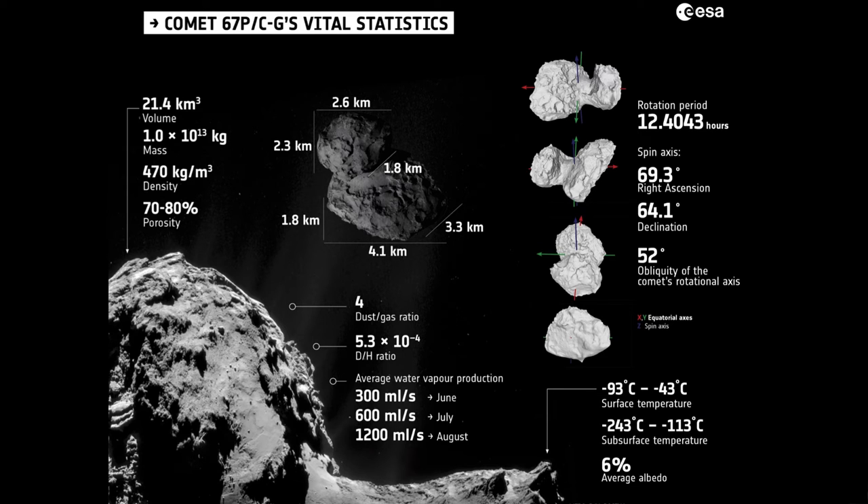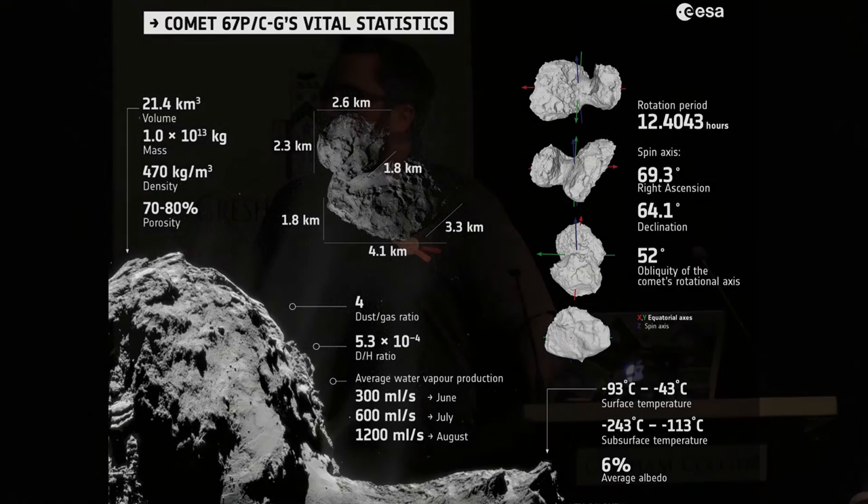Going back to the mass — its density is something akin to cork or styrofoam. The gravity, if you're on the surface, is such that if you can jump 4 centimetres on Earth, you'd be able to lift off and never come back. So it's quite a low-gravity environment — most of us in the room can do that. It's a very alien environment; you can try to collect terrestrial analogues, but sometimes that just doesn't work.